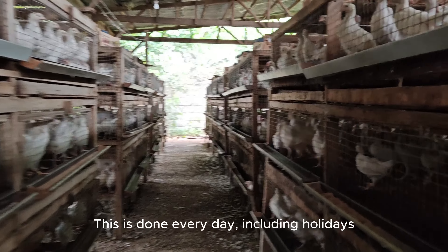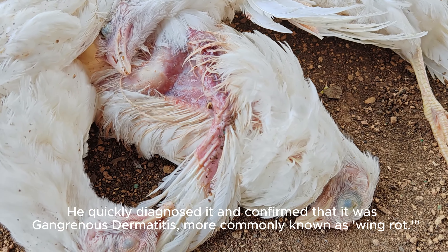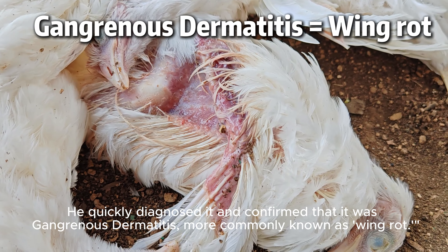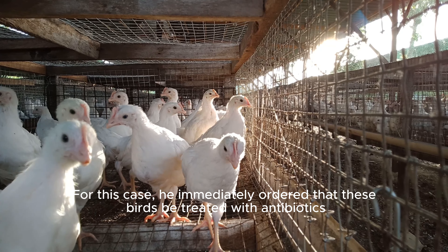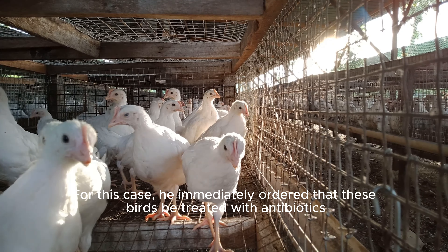Onto the next flock. High mortality suddenly occurred today among these seven-week-old birds. He quickly diagnosed it and confirmed that it was gangrenous dermatitis, more commonly known as wing rot. For this case, he immediately ordered that these birds be treated with antibiotics.